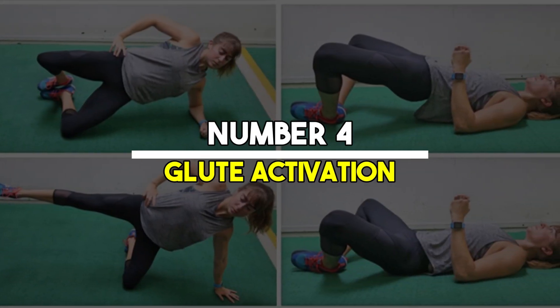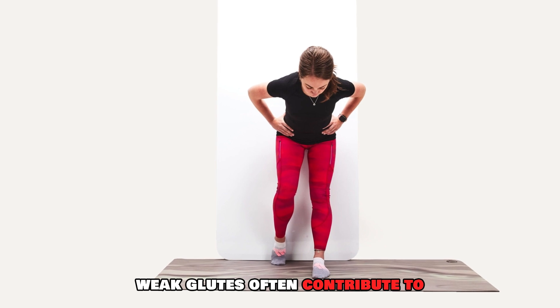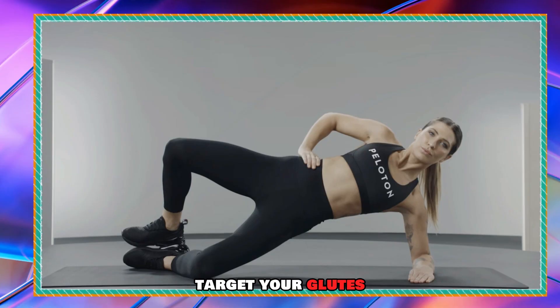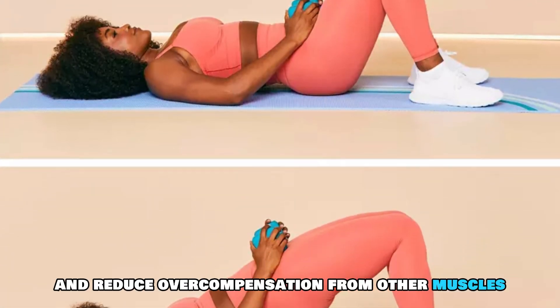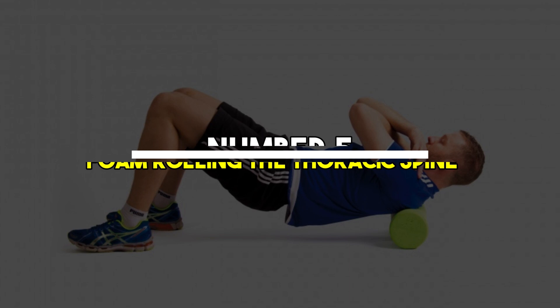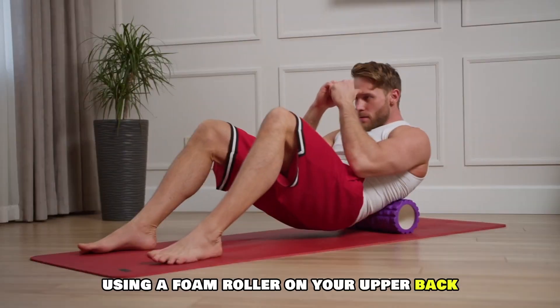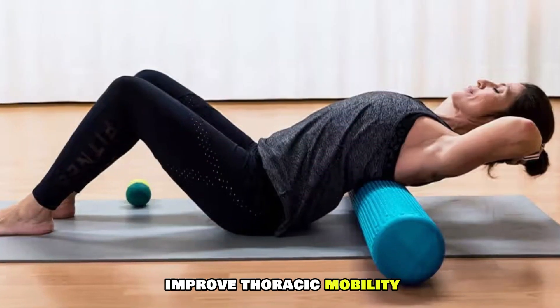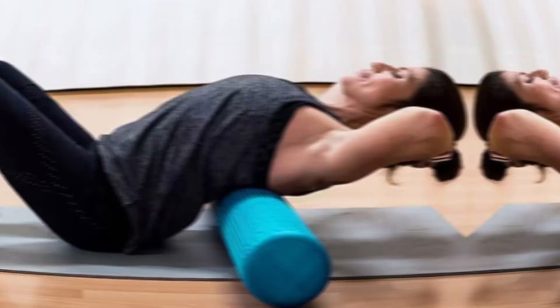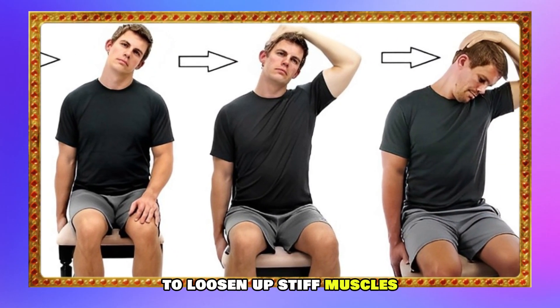Number four: glute activation. Weak glutes often contribute to pelvic instability. Bridges and clamshell exercises target your glutes, helping to stabilize your pelvis and reduce overcompensation from other muscles. Number five: foam rolling the thoracic spine. Using a foam roller on your upper back can help release tension and improve thoracic mobility. Roll gently from the base of your neck to your mid-back to loosen up stiff muscles.